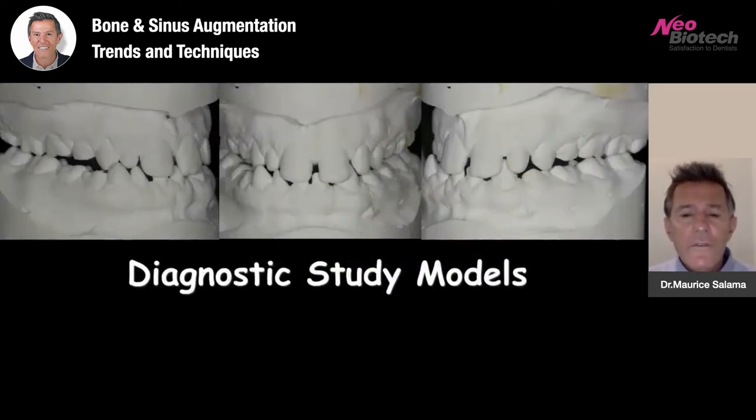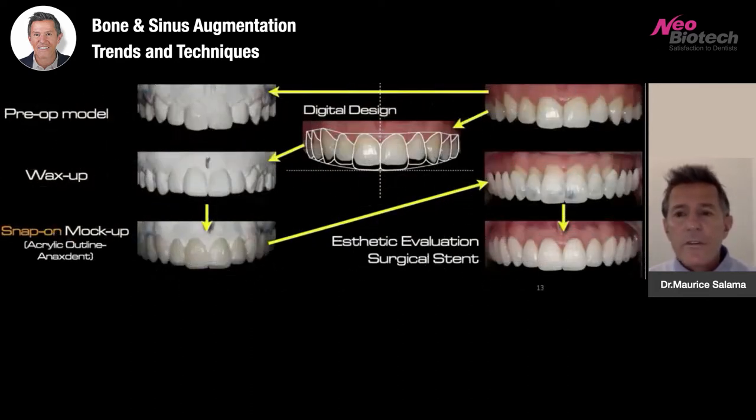Diagnostic study models — today we have to consider the fact that even with digital technology, we still 3D print models and mount models. Even though more and more of this is being done digitally, analog is certainly still available to many clinicians. Whether it's digital or analog, a diagnostic wax-up at a proposed vertical dimension is critical.